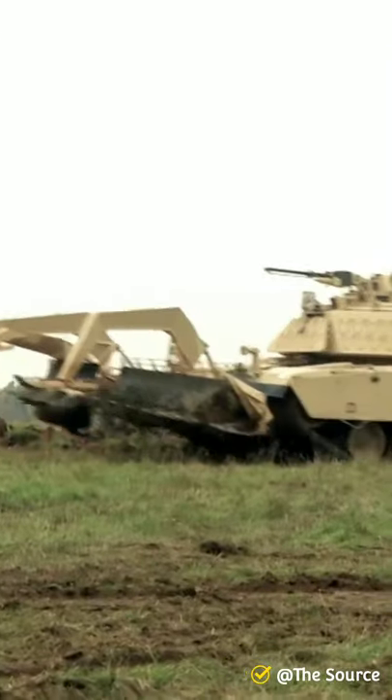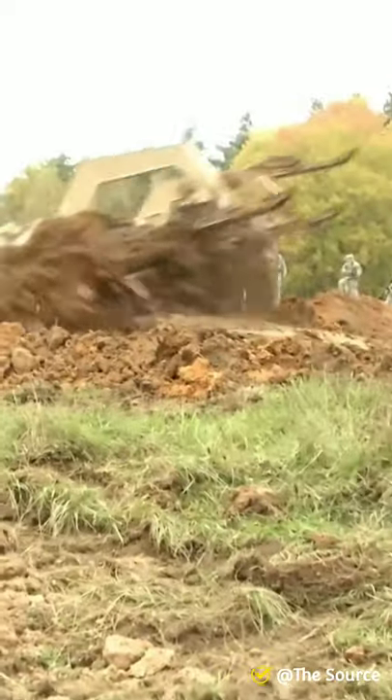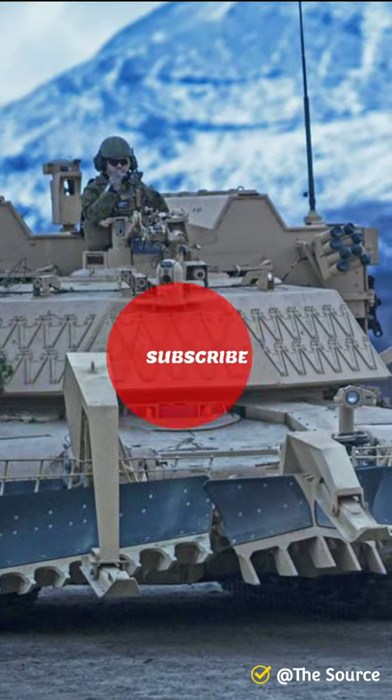Its rocket-carrying C-4 explosives up to 100-150 yards forward, detonating hidden bombs at a safe distance, so that troops and vehicles can pass through safely.